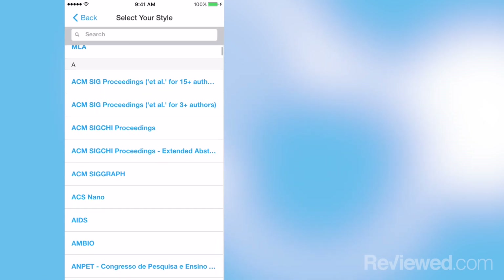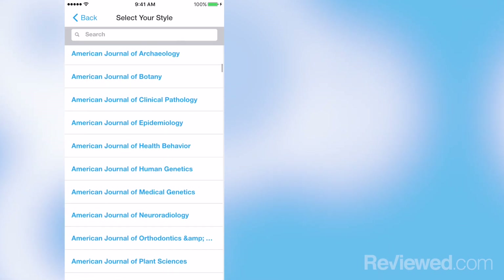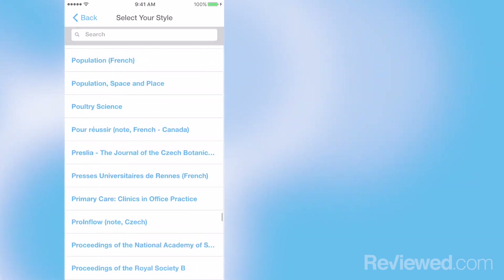A good thing about it is there are so many different styles of citing that you can get in this app — literally hundreds. So if there's a very specific style that your professor wants, this app will give them to you.